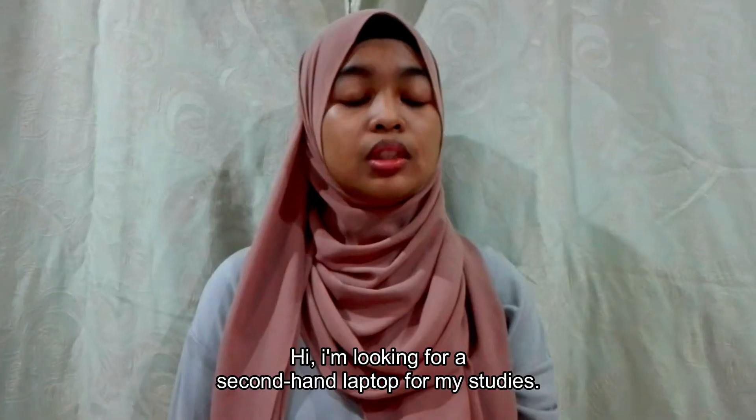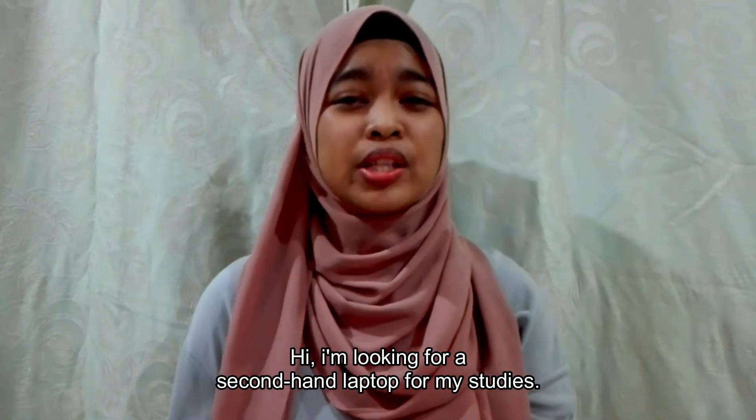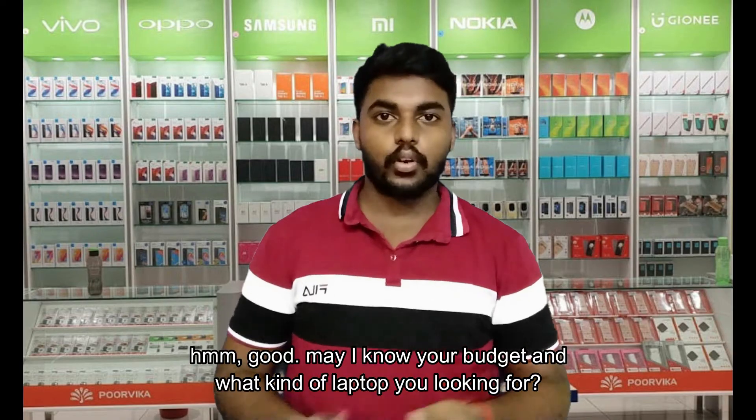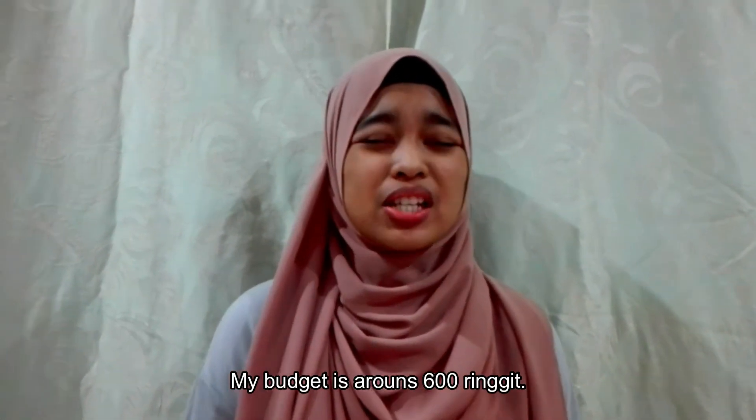Welcome! How can I help you? Hi, I'm looking for a second-hand laptop for my studies. Do you have it here? May I know your budget and what type of laptop you are looking for? My budget is around RM600.